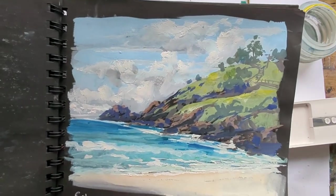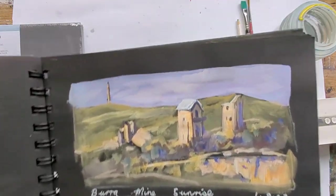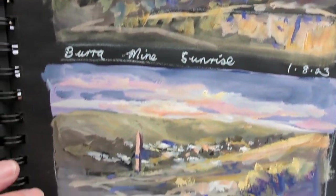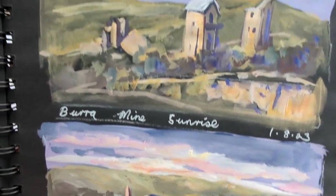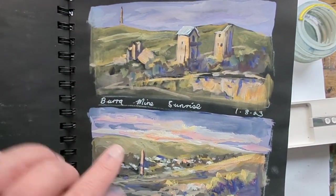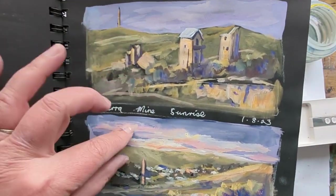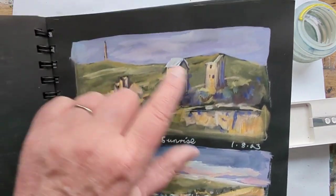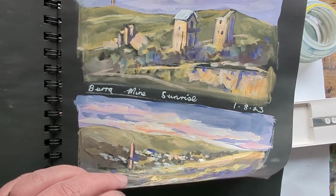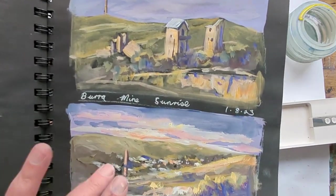Sunrises, a couple more seascapes. This one again is done in the car. Sunrise — just trying to capture quickly the changing light from two viewpoints. When I've done these two, I tend to paint them simultaneously — mix the color up and put in this bit and then put in that bit, so that I'm quite quick because this is an impression.